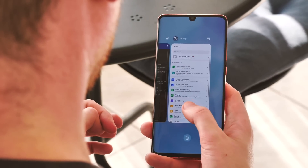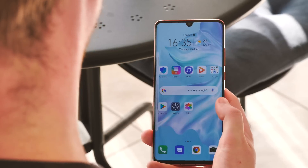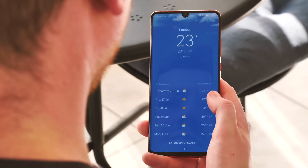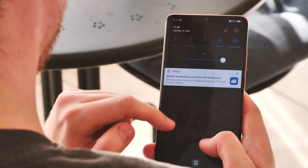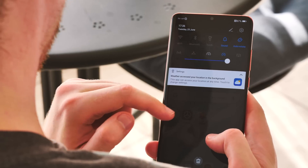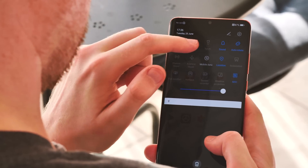Some of the biggest visual changes so far are in the weather widgets, which now have a splash of colour compared to before, and this is also reflected in the new redesigned weather app. The quick settings dropdown has also been tweaked with a new black gradient effect, which actually looks a little bit weird in certain circumstances.